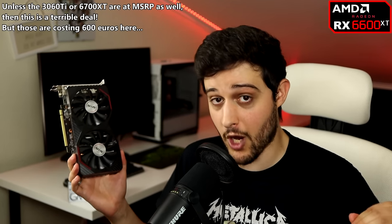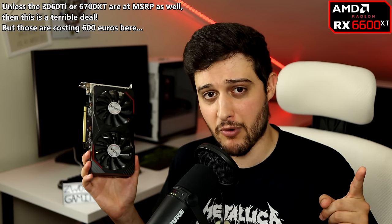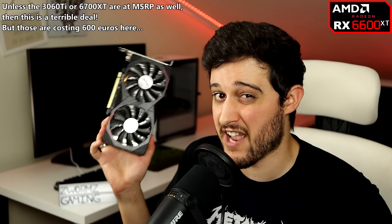Conclusion time: do I recommend the RX 6600 XT in 2022? Yes, if you can find it for MSRP or lower — it's a pretty decent deal. In Portugal it costs 405 euros, which is a little too much in my opinion, especially now that GPU prices are finally dropping. Thanks for watching — don't forget to like and subscribe. Catch you in the next one. Love you all, bye!